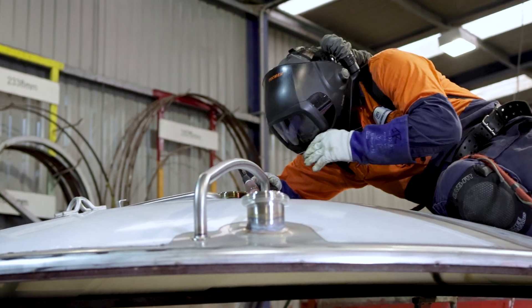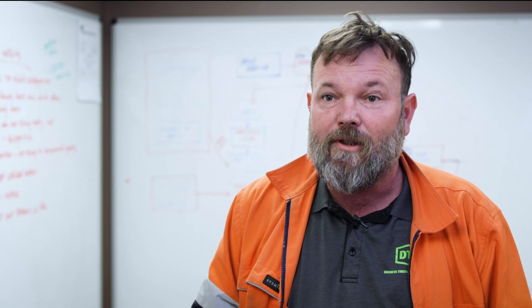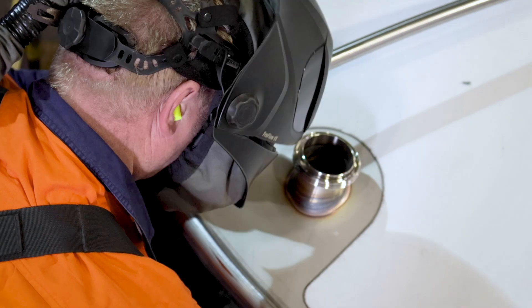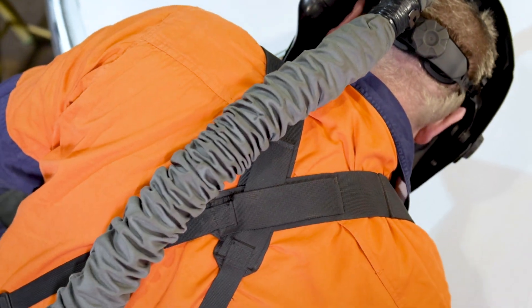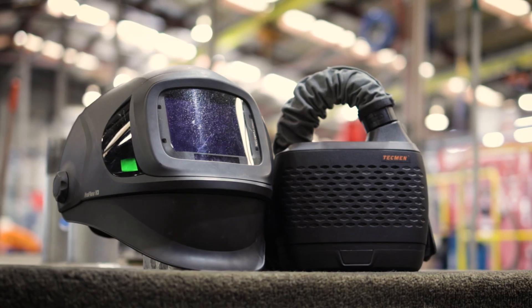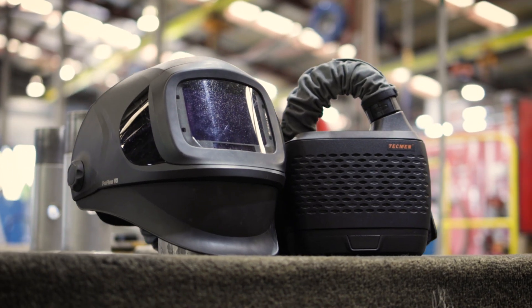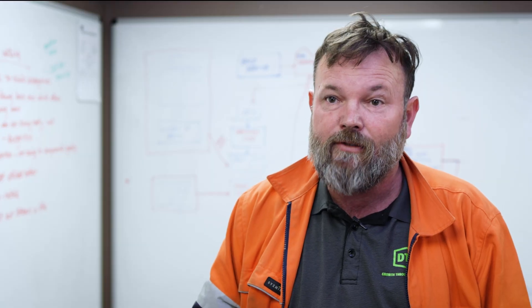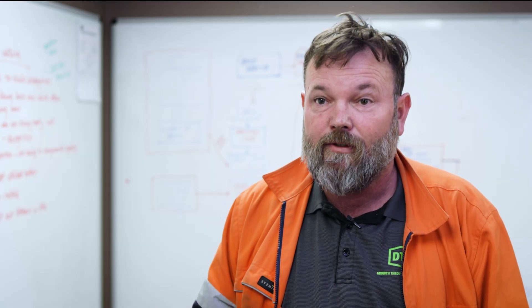We want to keep our employees safe so we have mandated positive air pressure units across our workplace. We offered the guys the standard half-face with positive air pressure, but there was a lot of pushback and negativity around the bulkiness and the weight. We looked at a wide range of options — putting positive air pressure units across our entire workforce is a significant investment. The Tickman helmets have all the functionality required to keep our guys safe at a very cost-effective price point.